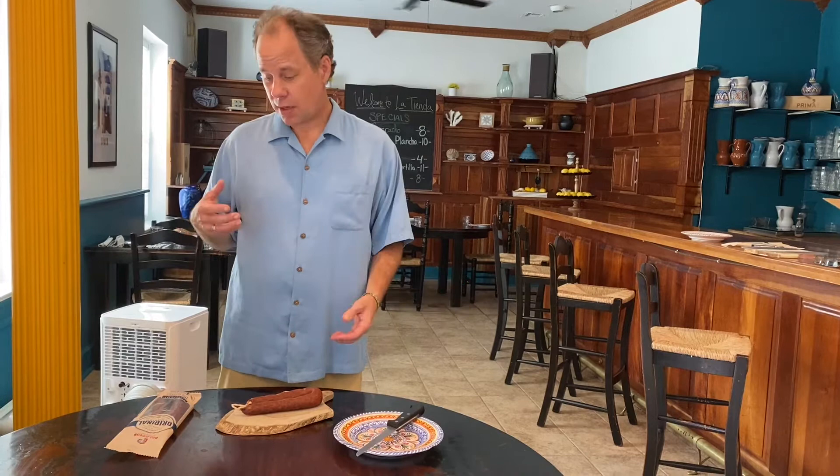Hi, this is Jonathan from La Tienda. We're here at our tapas bar and I want to talk today about one of our most popular products.